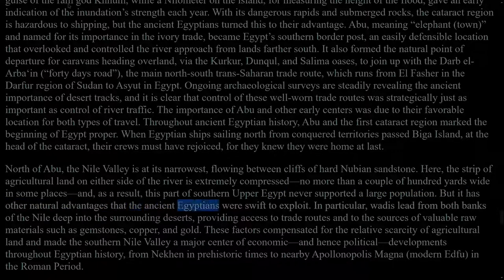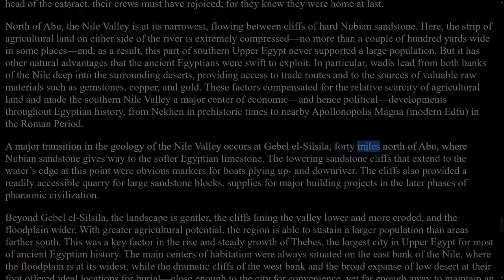But it has other natural advantages that the ancient Egyptians were swift to exploit. In particular, wadis lead from both banks of the Nile deep into the surrounding deserts, providing access to trade routes and to the sources of valuable raw materials such as gemstones, copper, and gold. These factors compensated for the relative scarcity of agricultural land and made the southern Nile Valley a major centre of economic and hence political developments throughout Egyptian history, from Nekhen in prehistoric times to nearby Apollonopolis Magna, modern Edfu, in the Roman period. A major transition in the geology of the Nile Valley occurs at Jebel el-Silsila, 40 miles north of Abu, where Nubian sandstone gives way to the softer Egyptian limestone. The towering sandstone cliffs that extend to the water's edge at this point were obvious markers for boats plying up and down river, and also provided a readily accessible quarry for large sandstone blocks for major building projects in the later phases of pharaonic civilisation.